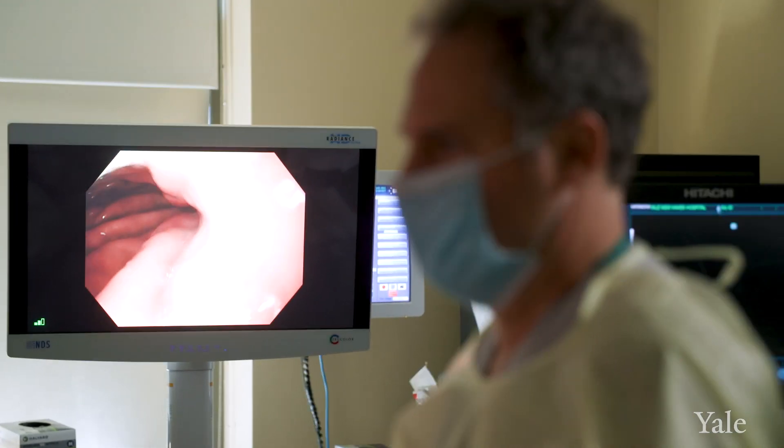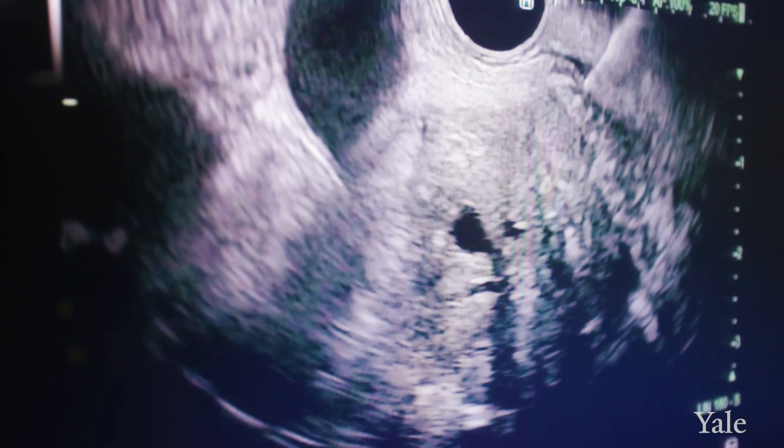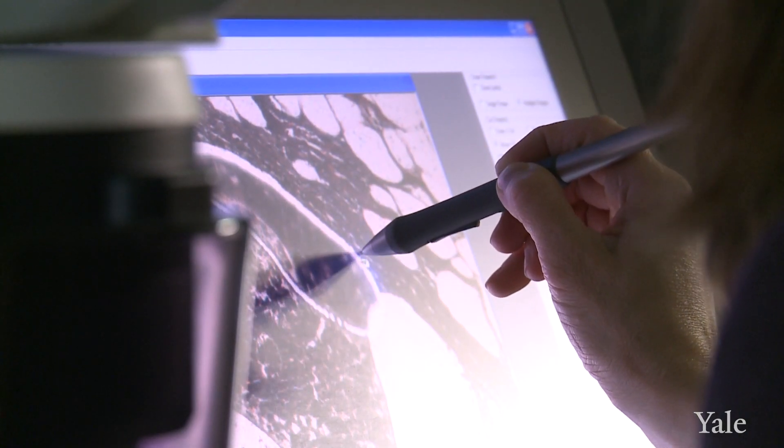We all specialize in both cancerous and non-cancerous GI conditions. We can provide important information when there's diagnostic uncertainty — so there might be symptoms and maybe a minor change. One of the great resources in our interventional endoscopy group is that the pathologist actually comes down to our unit during the procedure, and we show the pathologist the cells that we've aspirated or biopsied. That results in our ability to make decisions for the patient there and then.